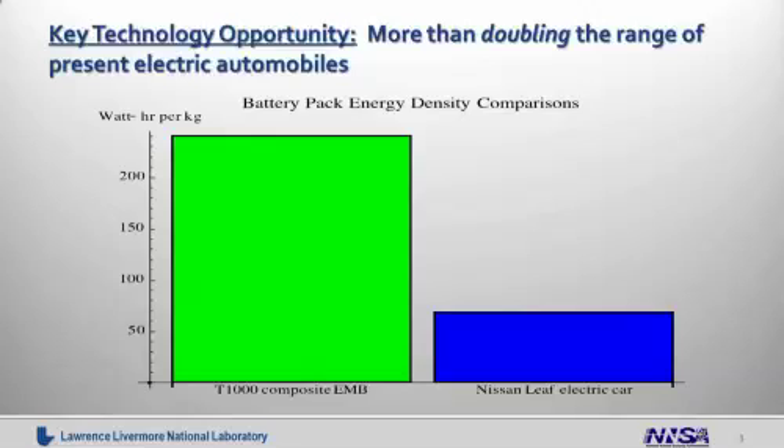Shown on this graph, watt-hours per kilogram versus the two types of energy storage systems that we have looked at — the green shows our electromechanical battery, and the blue shows the current Nissan Leaf electric car. And as you can see, our energy density is more than twice that of the Nissan Leaf, which corresponds to more than a doubling of the range that either vehicle could achieve utilizing either technology.